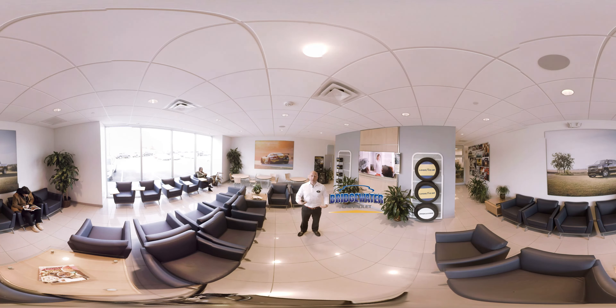Welcome to Bridgewater Chevrolet. I'm Brian Ferez, General Manager here at the Chevy store. We want to welcome you to our new state-of-the-art remodeled service waiting area.